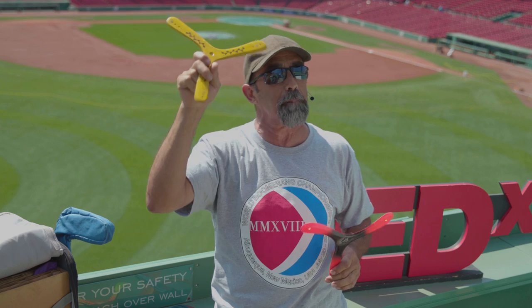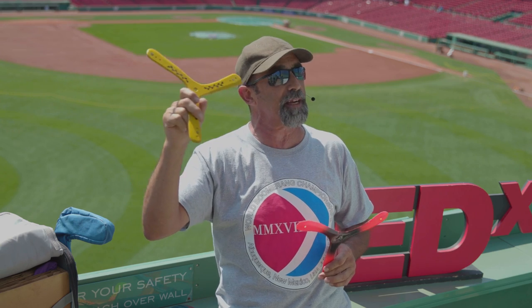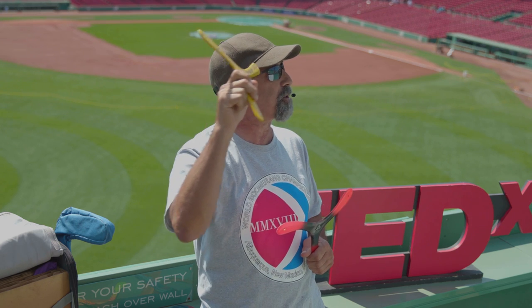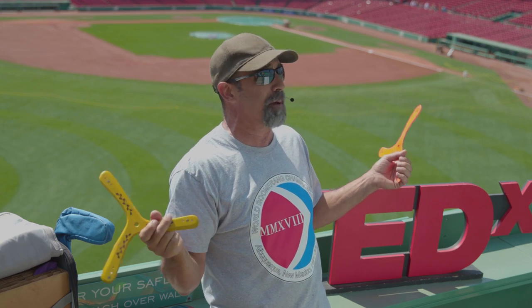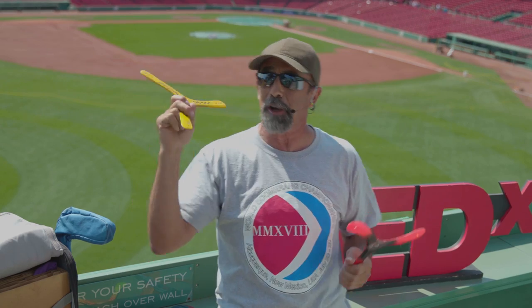If I threw this boomerang from center, it would go out about 21 meters. I'd release it at about 70 miles an hour and it would get back to me at about 60 miles an hour. I've done five throws and catches in under 20 seconds. The world record is 14.7 seconds — a guy out of Switzerland throws at about 90 miles an hour, gets it back at about 70, keeping it in the air for less than two seconds, but it must cover 20 meters.